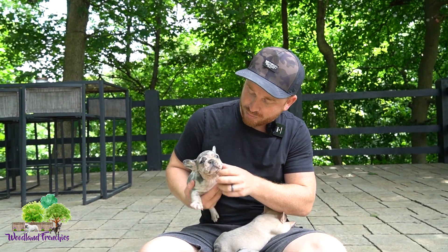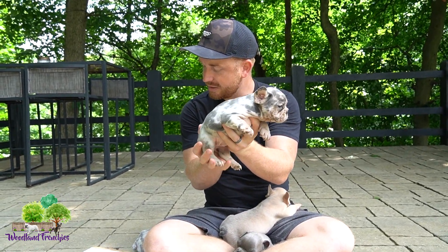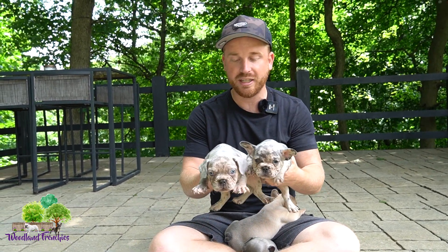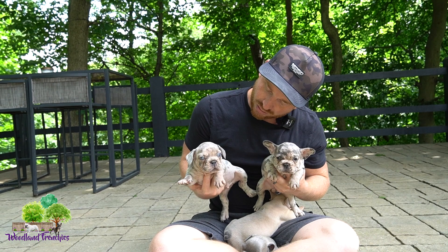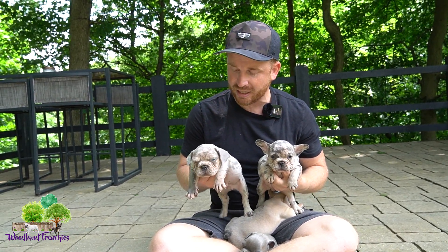We have one other blue merle female, and this one is Roxy. So we have Roxy here and we have Rocky, the male. These are our two blue merles. I would say Rocky could be a lilac merle, and she's a blue merle — we'd have to color test them.